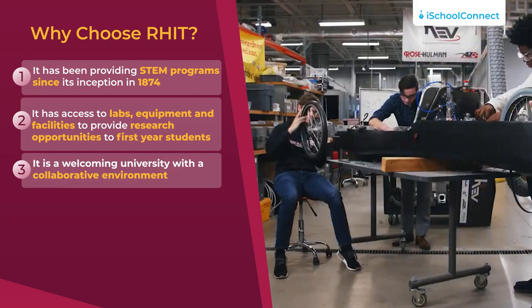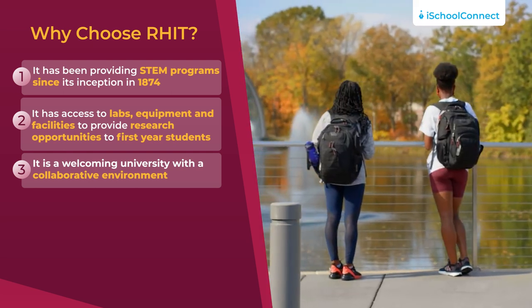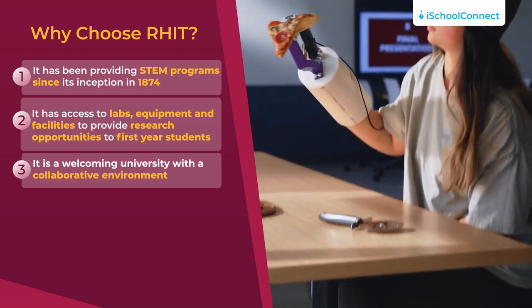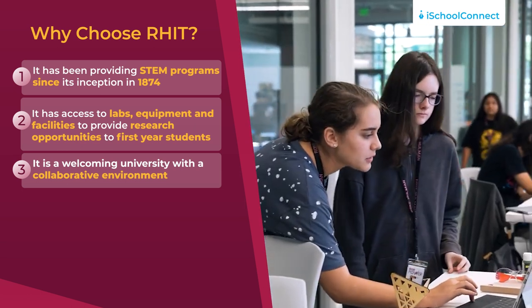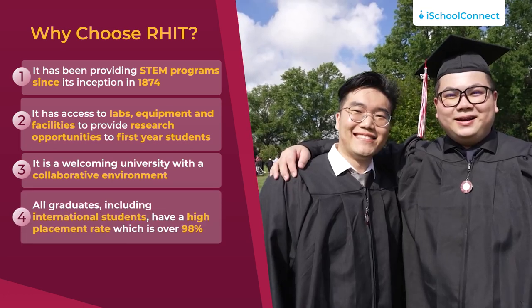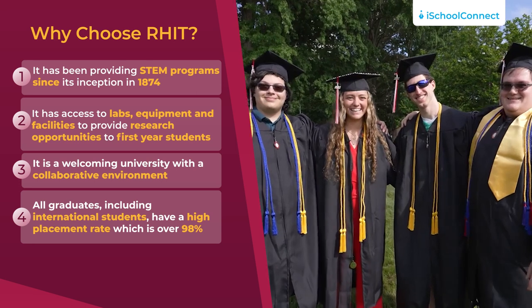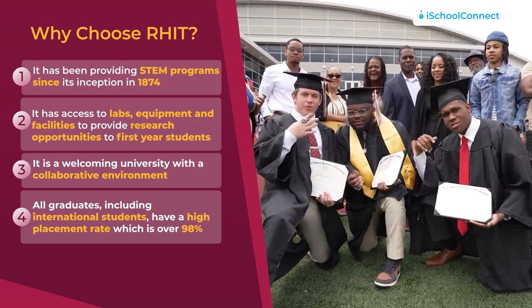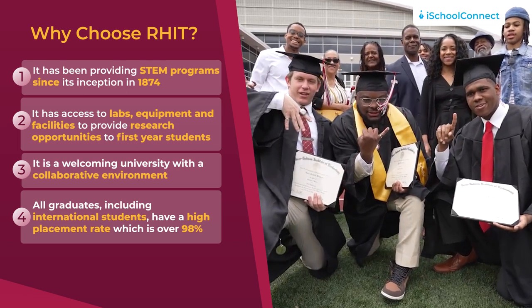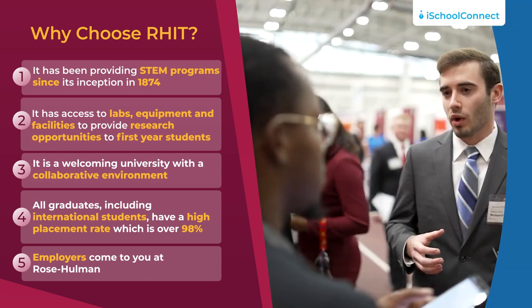Third, it is a welcoming university with a collaborative environment filled with people who have the same enthusiasm for science, maths and engineering as you. Fourth, the graduates from Rose-Hulman have a high percentage of career placement — it is more than 98% every year. Unbelievable, right? Fifth, employers basically come to you at Rose-Hulman.